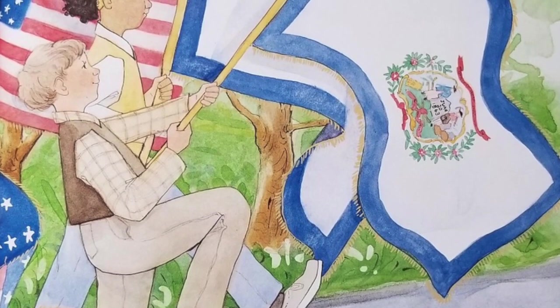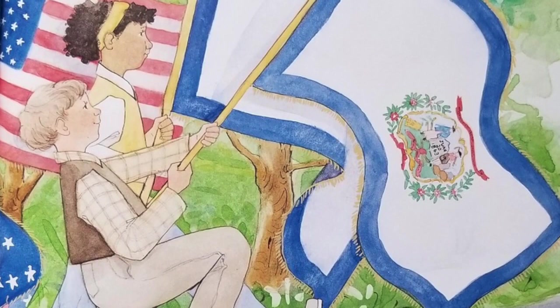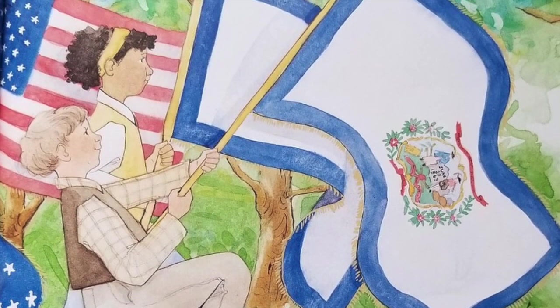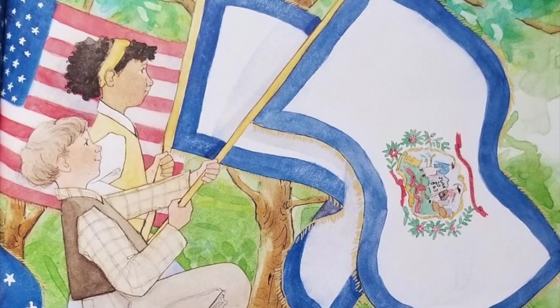During the early stages of the Civil War, Virginia seceded from the Union, but those living in the western part of the state decided to form their own state. West Virginia became the 35th state by proclamation of President Lincoln on June 20, 1863.